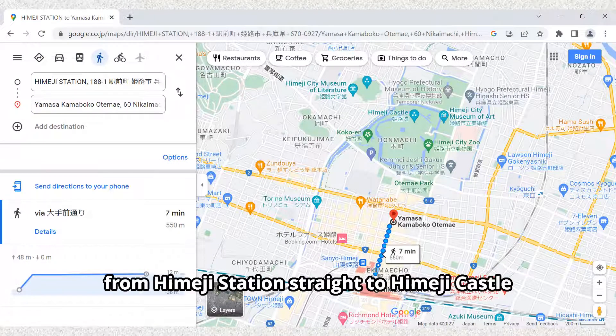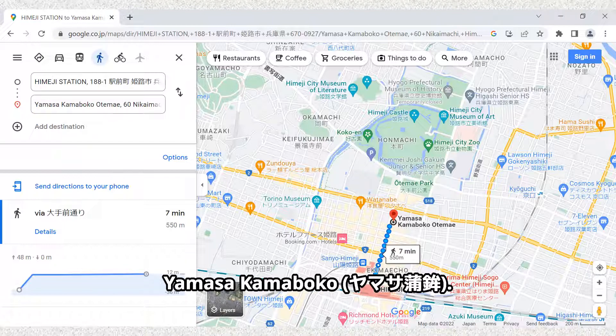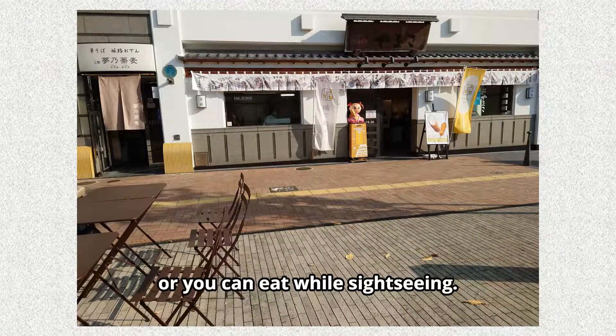Walk along the wide road from Himeji Station straight to Himeji Castle on the right side of the road toward the castle, and you will find a store called Yamasa Kamaboko. There are benches in front of the shop where you can sit and eat, or you can eat while sightseeing.